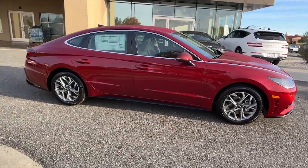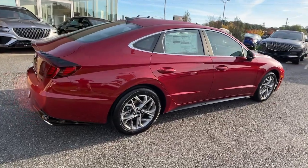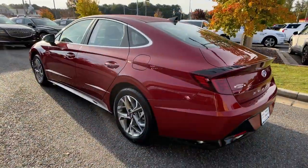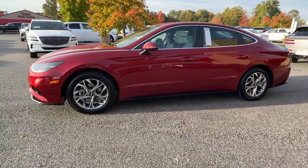Your next car could be the 2023 Hyundai Sonata. Get the best of quality, comfort, and convenience in this family-friendly Sonata. This stylish mid-size four-door sedan offers the advanced safety features, smooth performance, and passenger amenities you need to make every drive pure pleasure.